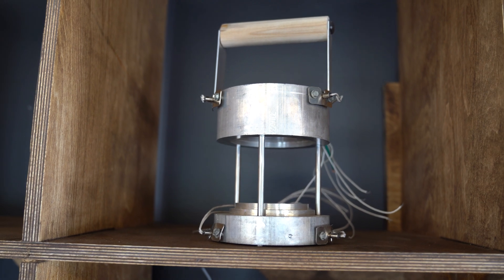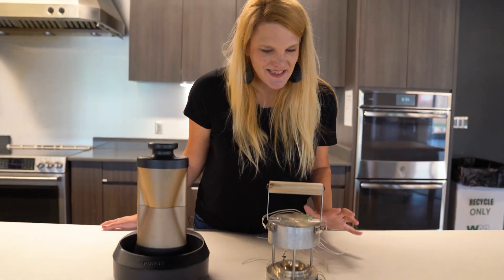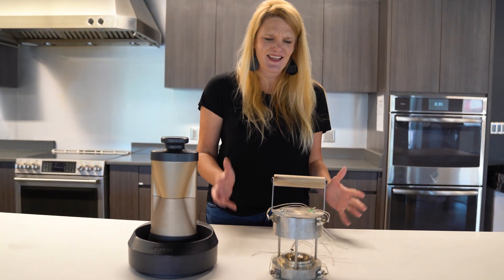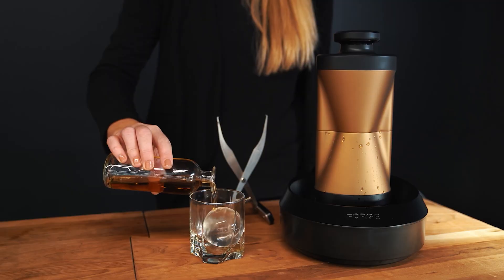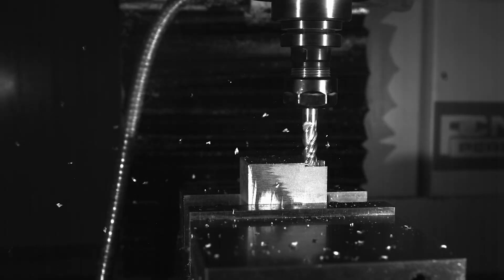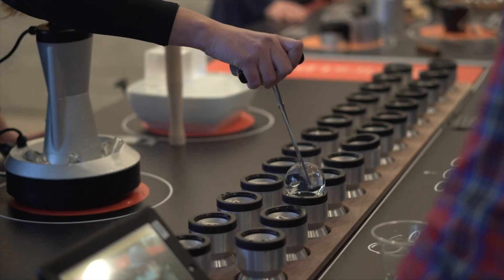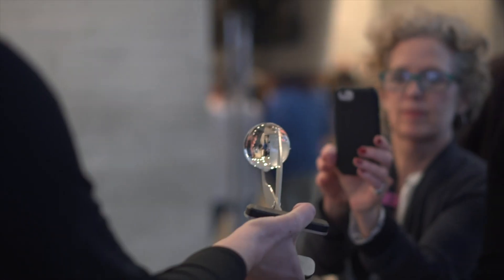The first thing we came up with was this. It looks horrific — like a science experiment, ugly, nothing anyone would want on their counter, and certainly not the beautiful piece that the Forge heated press turned into. But this was super important. We made it here at First Build and it gave us a way to test the value proposition before we spent any time on design.